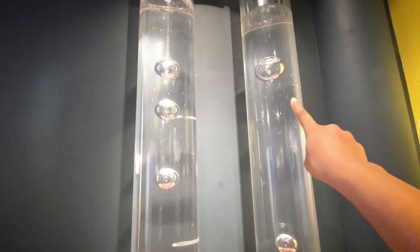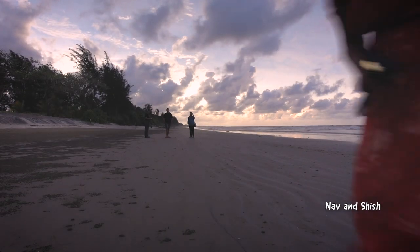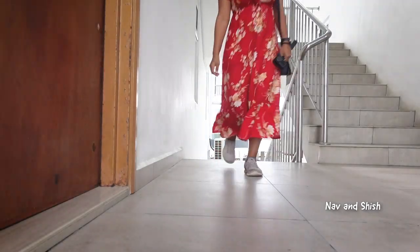We made one big bubble and three small bubbles. Goodbye!